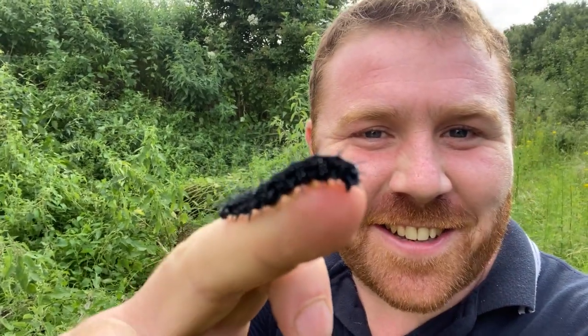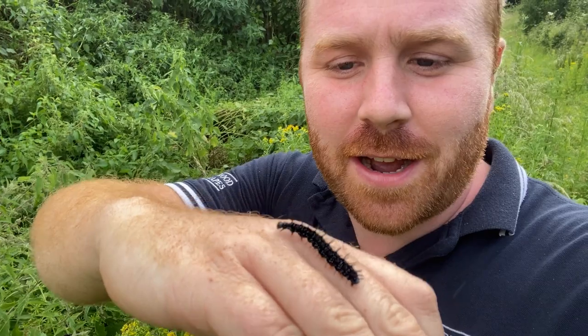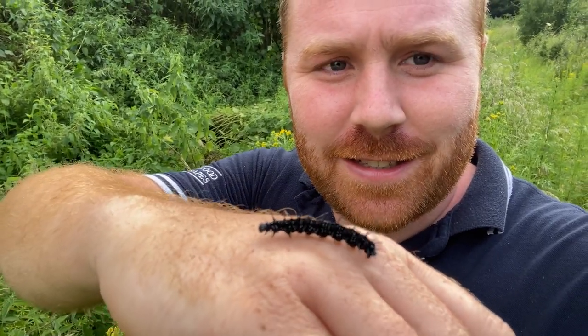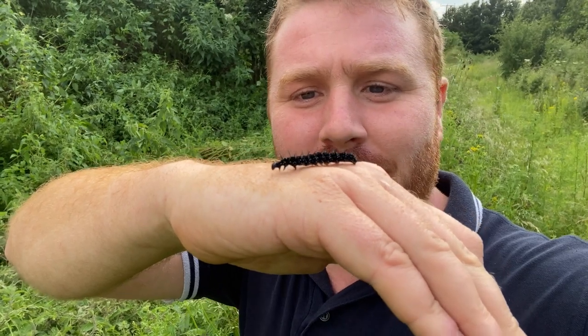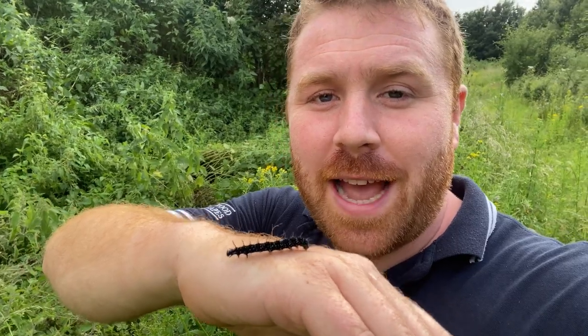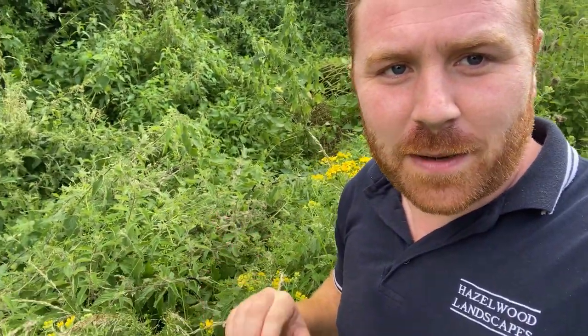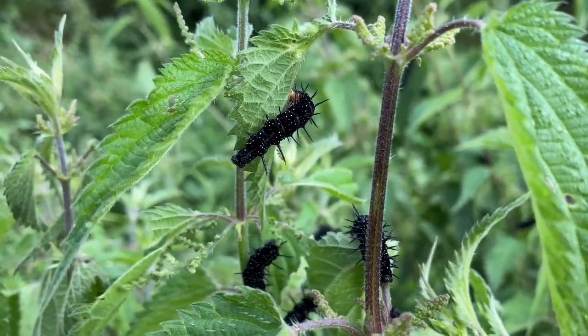One thing people say to me is are nettles good for wildlife, and the answer is yes. This is a caterpillar of a peacock — the iconic peacock butterfly found in the UK — and what an absolute beauty this is. It's probably final instar now, which means it's getting ready to pupate. There are spines on that; I don't think you'd want to tackle that if you're a bird, although some birds do, and some spiders do as well. This caterpillar was found along with many many more in this patch of nettles.